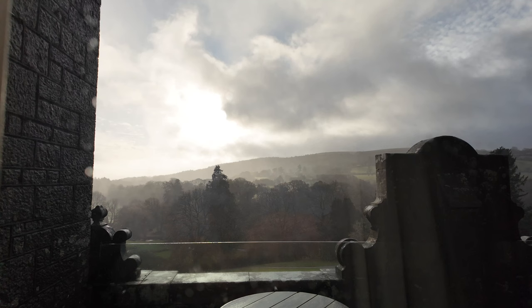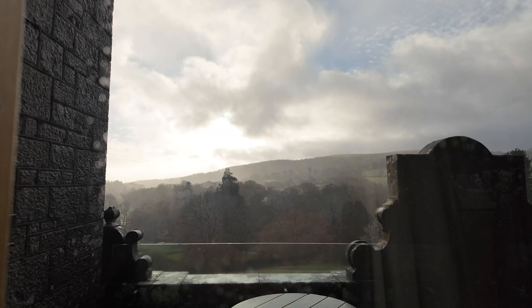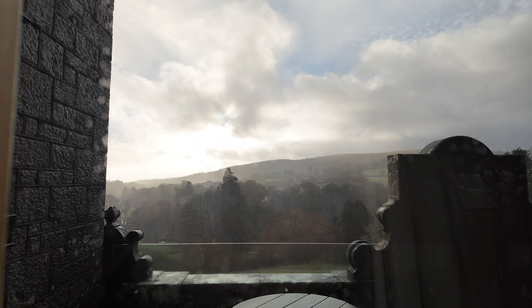Good morning from Bovey Castle here in Dartmoor National Park in Devon. It's the next morning and the sleep was okay. You do get some noise from the public rooms downstairs, but overall not too bad. Just look at the weather — the sun is trying to shine, but there's lashing rain sweeping across as the wind blows.